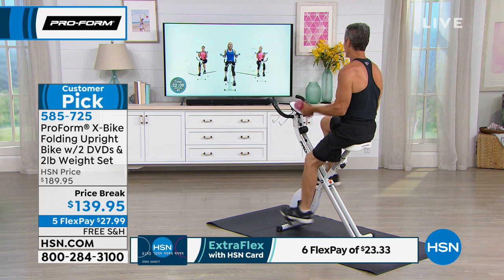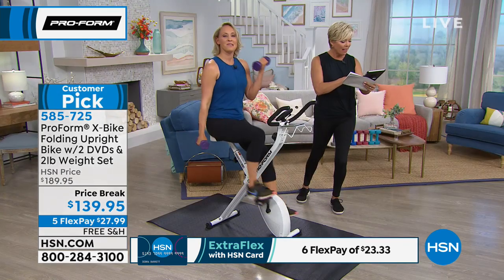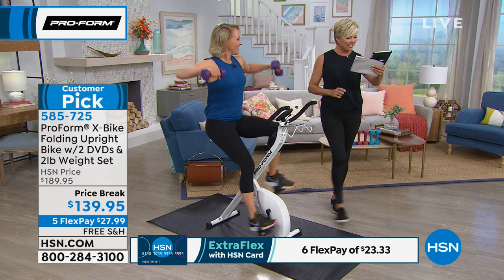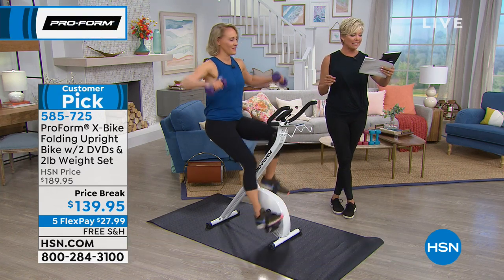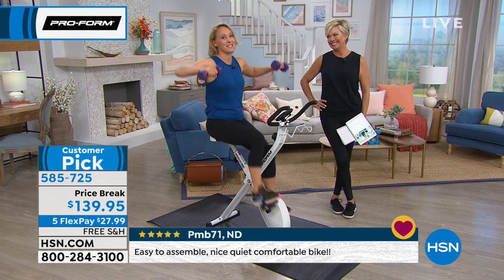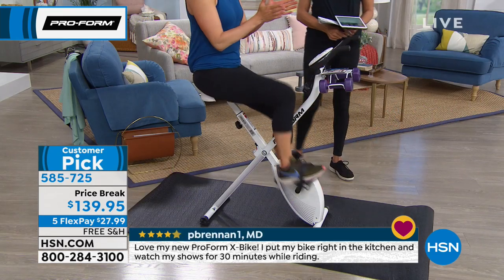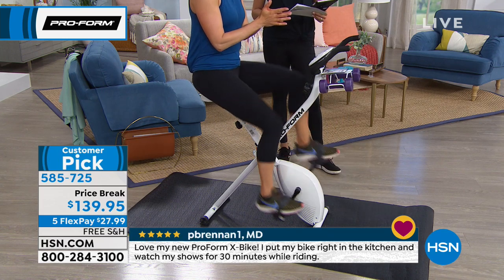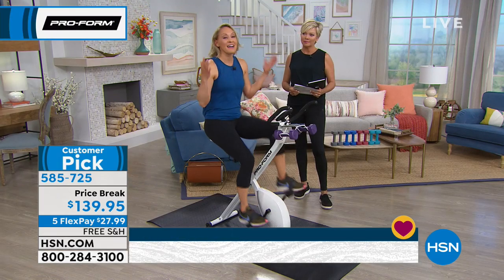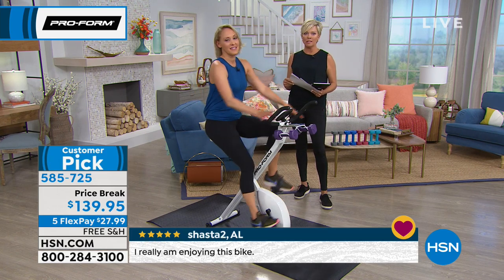Even the part of putting it together burns calories. Arlene on Facebook is asking if it's really easy to put together because she has to do it herself. It is really easy to put together, easy to move around, easy to set up, and easy to start working out. Everything about this product is easy — that's why it has over 1,000 five-star reviews. If you don't believe me, just read some reviews; a lot of comments say it was really easy to put together. You'll even be burning calories while you put it together.